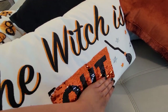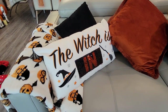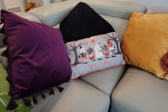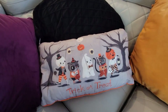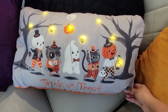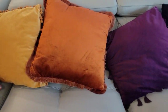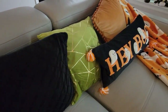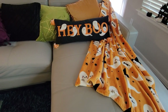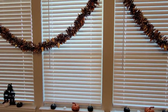Starting at this end of the couch, I have my fun pillow — the witch is in or out depending on how you move the sequins — leaning up against the throw blanket from last year. In the center there's another fun pillow that is super cute and lights up. I just love anything magical like that for Halloween decor. At the reading end of the couch I have my 'Hey Boo' pillow and a matching throw blanket, which is new this year.